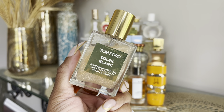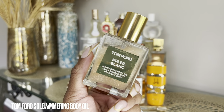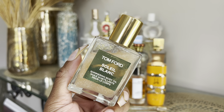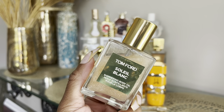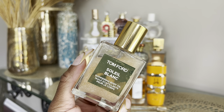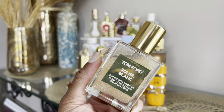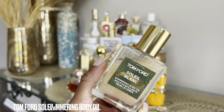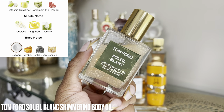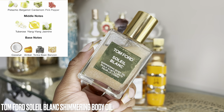Moving on — excuse how gross it looks, there's some gunk on there because I usually mix this with a body oil or lotion. But this is the Tom Ford Soleil Blanc shimmering body oil. I use this for the fragrance of course, but also as a body highlight on top of my other moisturizing body oils. It's really just something to give you a little shimmer — I love to spray this on my chest, arms, and legs.